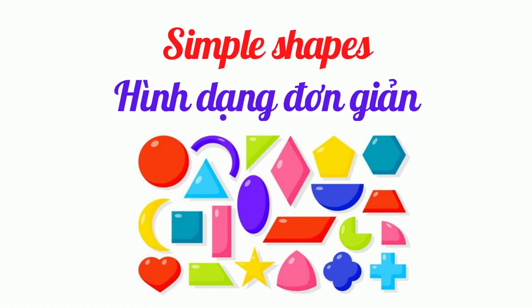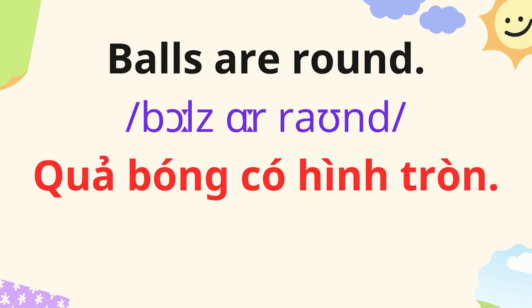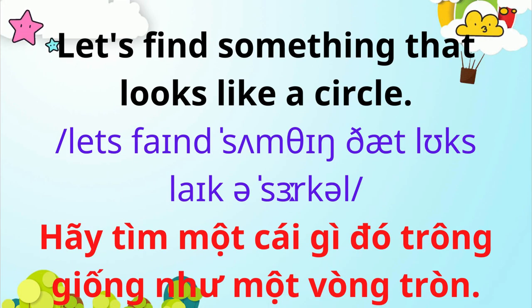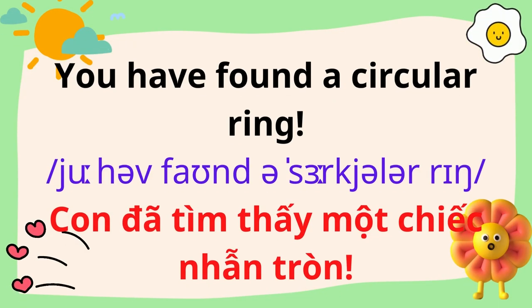Simple Shapes. Balls are round. This is called a circle. Let's find something that looks like a circle. What can we see? You have found a circular ring.